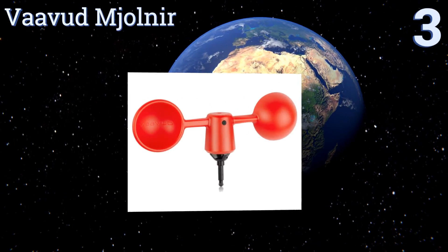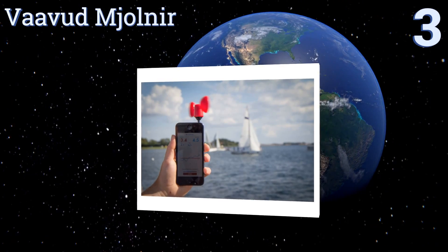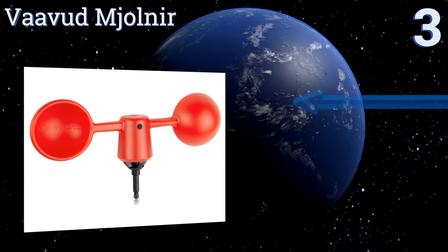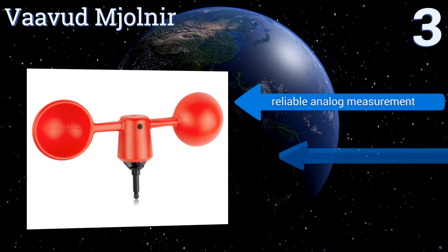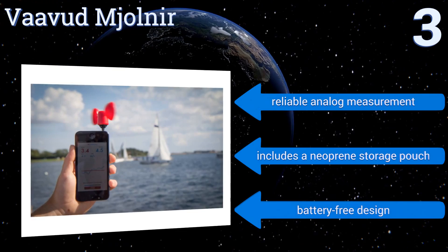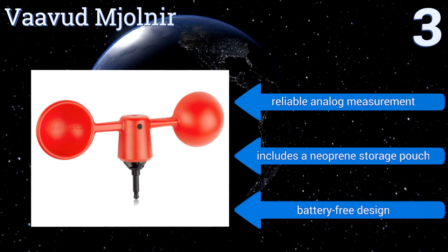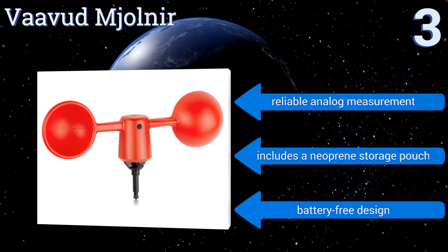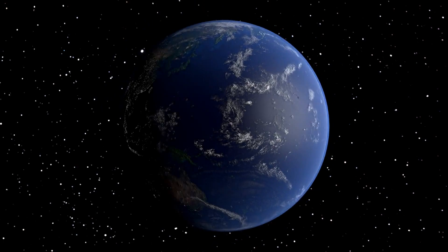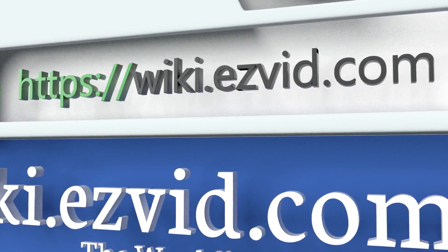Nearing the top of our list at number three, the Danish-made Varwood Mjolnir mounts to your smartphone's auxiliary jack and reliably tracks gust speeds from 4 to 48 knots with its included app, which works on both Apple and Android operating systems. Simply hold your phone up on a windy day and let it spin. It provides a reliable analog measurement, includes a neoprene storage pouch, and features a battery-free design.